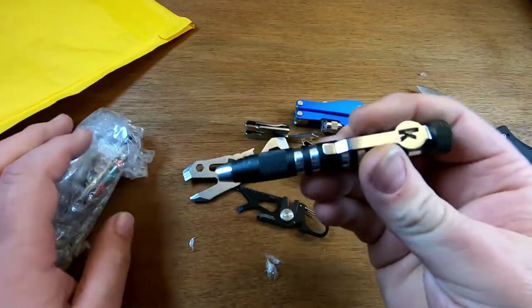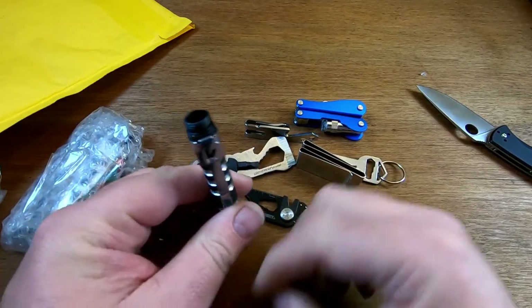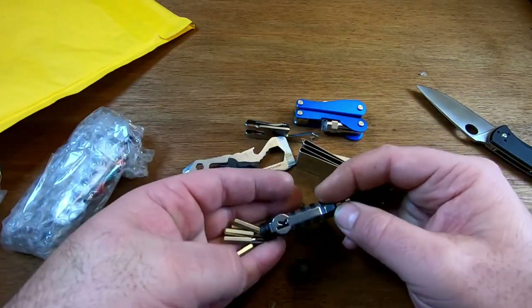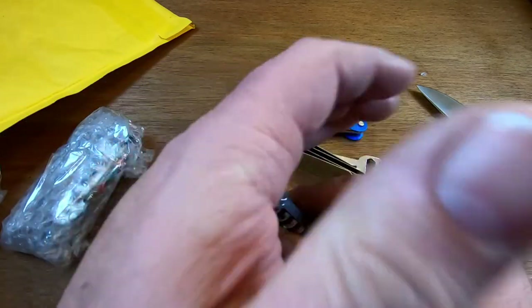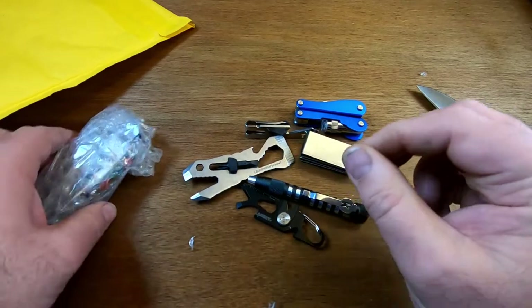Got the Kershaw TX Tool. I have one of these — they're about eight bucks at Blade HQ. It's got the five bits, including Torx bits that fit all my knives. It's always good to have a backup.